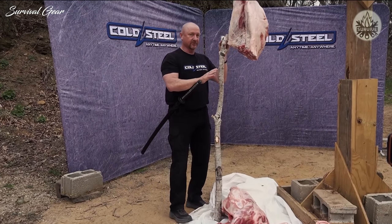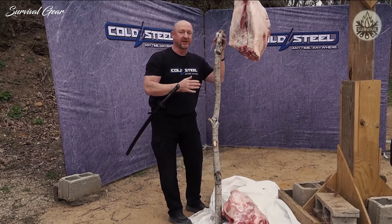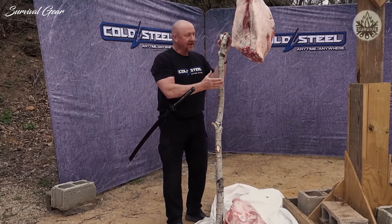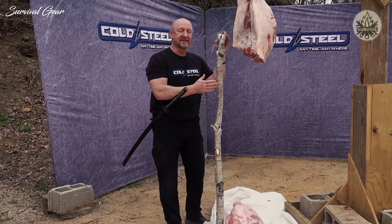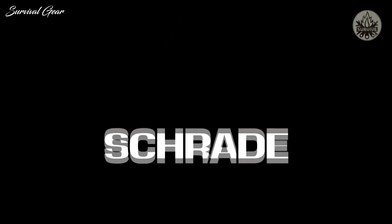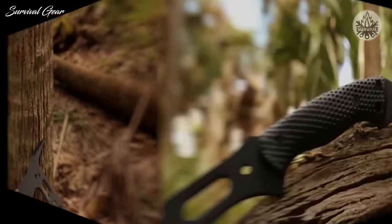That is incredible. As I said from the beginning, I'm new to this industry, I'm new to this sport. And to be able to wield a weapon and cut an animal of that size in half, clean as a whistle, is incredible. This is the Schrade SC-AX-5 Tactical Hatchet.